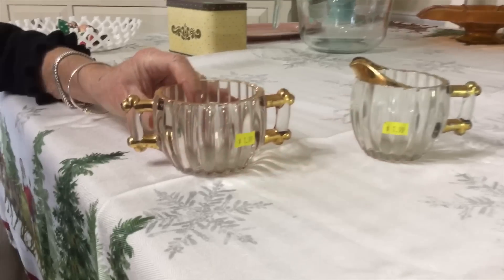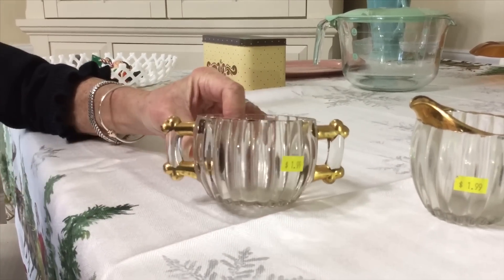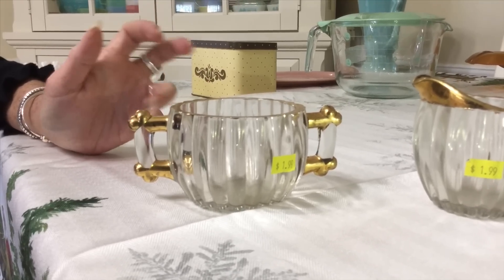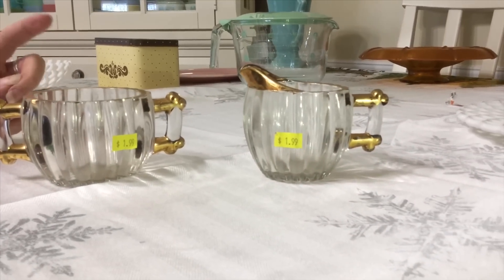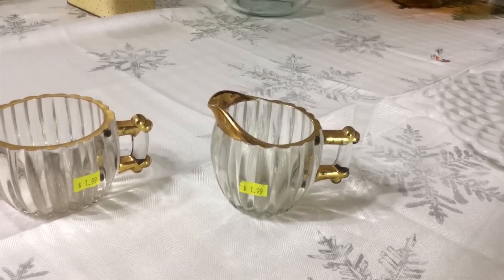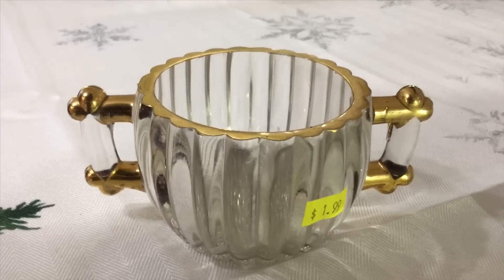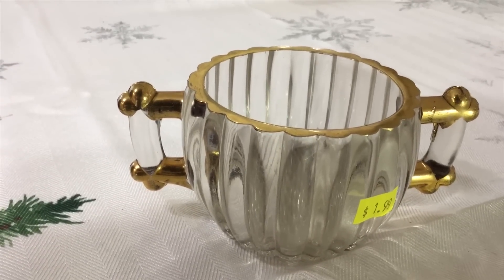I picked these up at the Salvation Army on yellow half-price day. They're not marked but they have a really nice bubble effect on the bottom. I knew right away what they were by the handle — the handles are kind of shaped like log cabins, which was to pay homage to our nation's beginnings. I paid $1.99 for the set. They're National by Jeanette Glass, dating from the late 1940s to the mid-1950s, and they came in a whole bunch of different colors. The sugar bowl has a little loss of gold here and there, but no chips or cracks. I'm going to ask about $12 for the set. This sugar bowl, by the way, is an open sugar bowl — I don't believe it ever came with a lid.